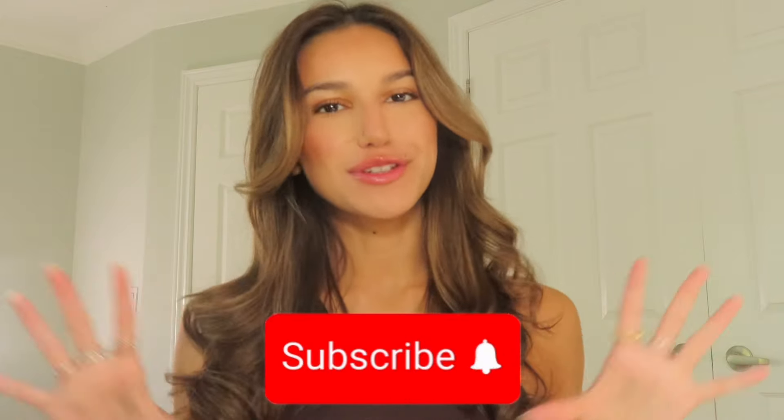Hello guys, welcome back to my channel and a new video. If you're new here, please feel free to subscribe down below. I post a new video every single week, and if you're not new here, then welcome back.